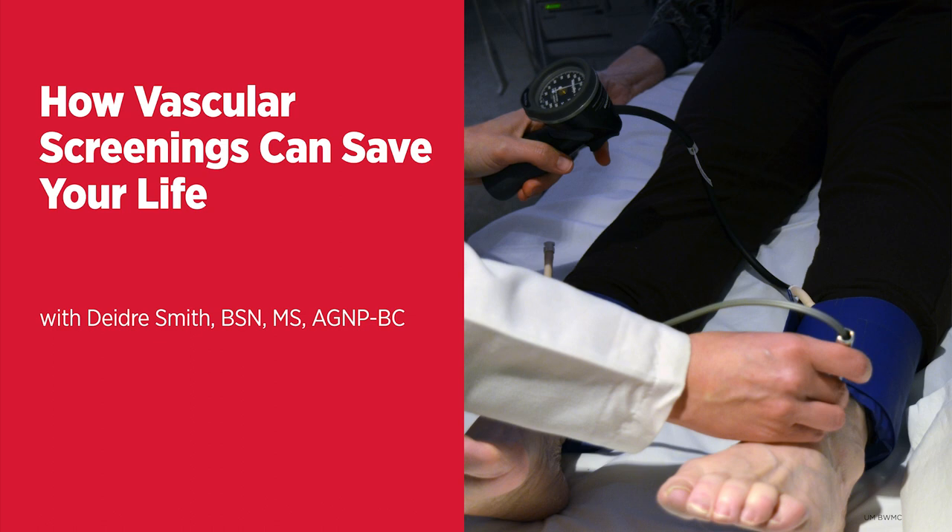Welcome to the Live Greater podcast series, information for a healthier you from the University of Maryland Medical System. I'm Cheryl Martin, and joining me today to talk about vascular screenings and how they can save your life is Deidre Smith, a vascular surgery nurse practitioner at the University of Maryland, Baltimore Washington Medical Center. Glad to have you on, Deidre. Thank you so much for having me, Cheryl.